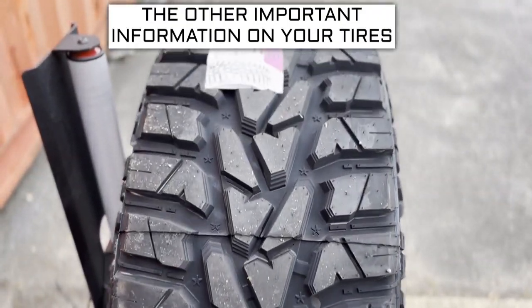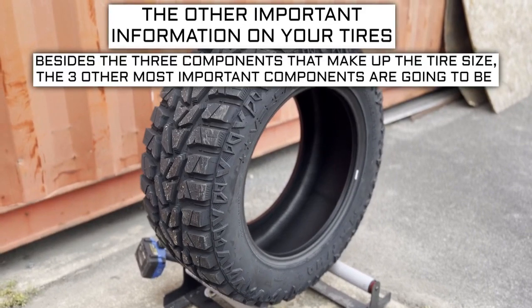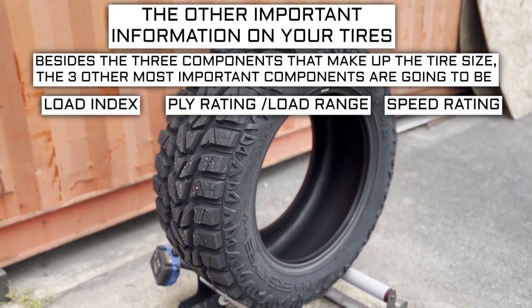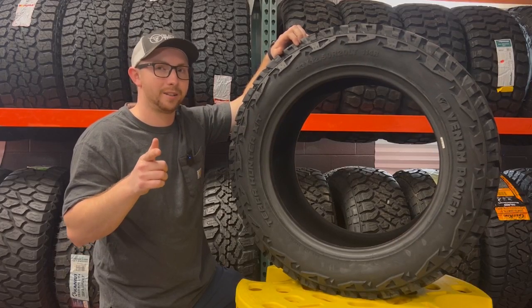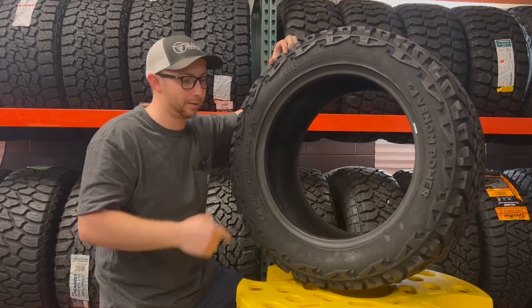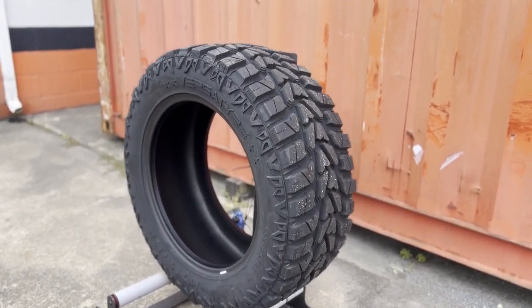Now let's get into other important tire info. Besides the three components that make up the tire size, the three other most important components are going to be the load index, speed rating, and ply rating or load range. There are so many numbers on the sidewall to consider — don't get analysis paralysis. These three components will sometimes require some additional research to know what your vehicle needs.